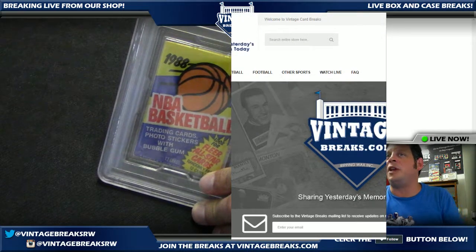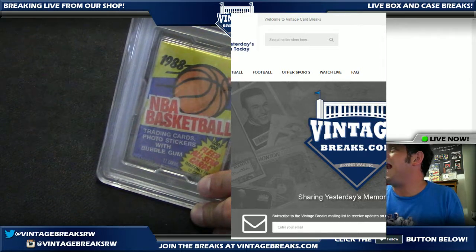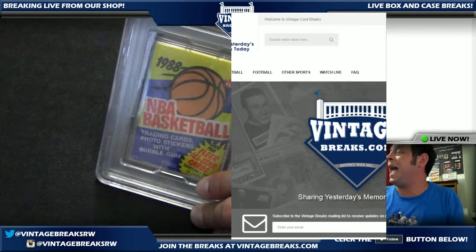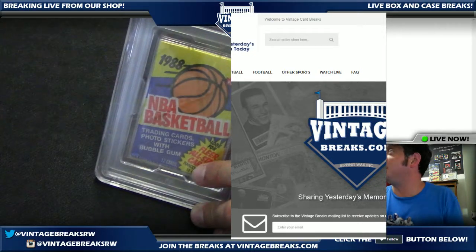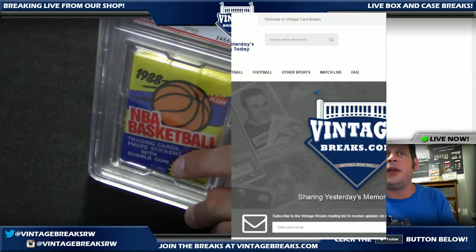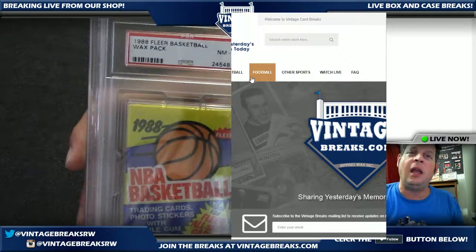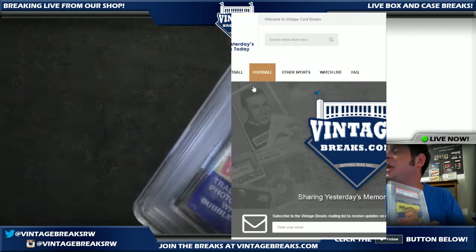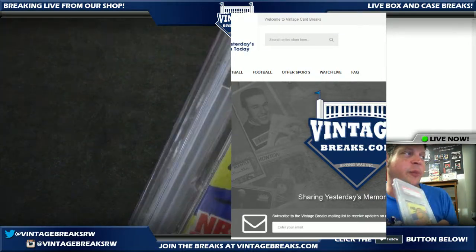For those of you watching us live on Facebook, you can buy into these spots and breaks at vintagebreaks.com. I am Leighton Shellington, one of the owners of vintagebreaks.com and an owner of justcollect.com. Thanks for joining us tonight — we've already opened a 1993 SP pack. You can participate here — sign up for free in the upper right at breakers.tv slash vintage breaks to follow us and participate in breaks and get free freebies.